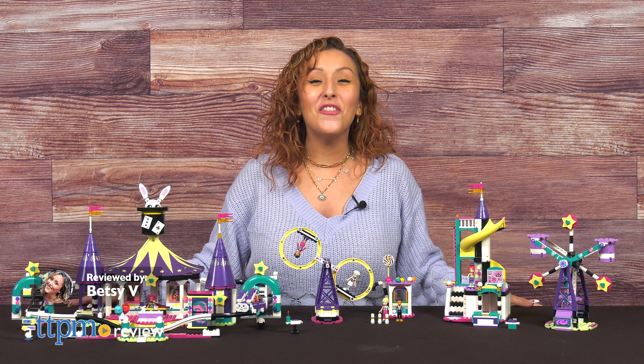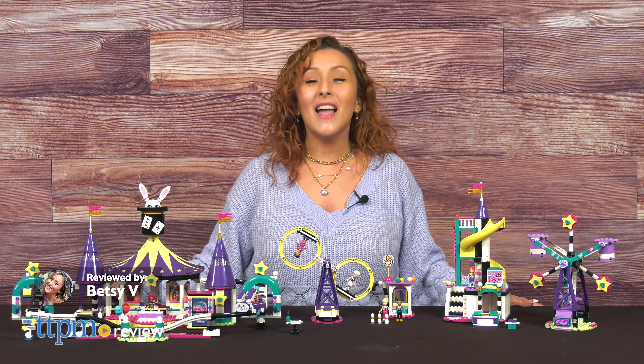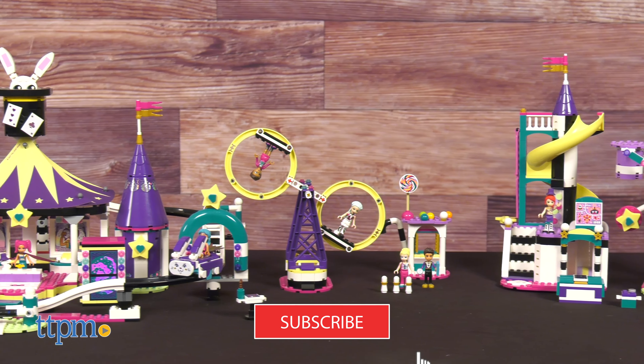Bring home the carnival excitement with LEGO Friends Magical Fun Fair Roller Coaster and the Magical Ferris Wheel and Slide. For even more LEGO building fun, don't forget to hit that subscribe button for daily toy reviews.